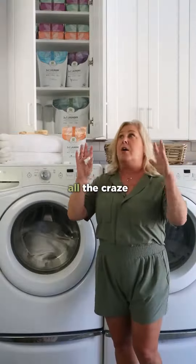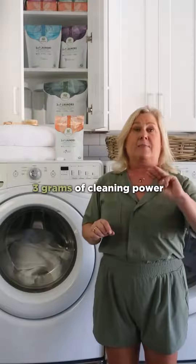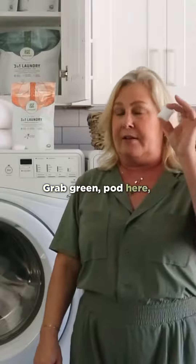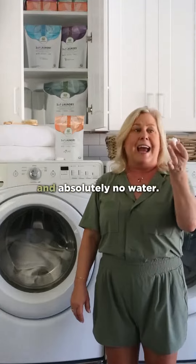Second thing is, all the craze right now are those little tiny strips — and they're tiny. They only contain three grams of cleaning power. Grab Green pod here: 16 grams of cleaning power and absolutely no water. Totally concentrated power pods.